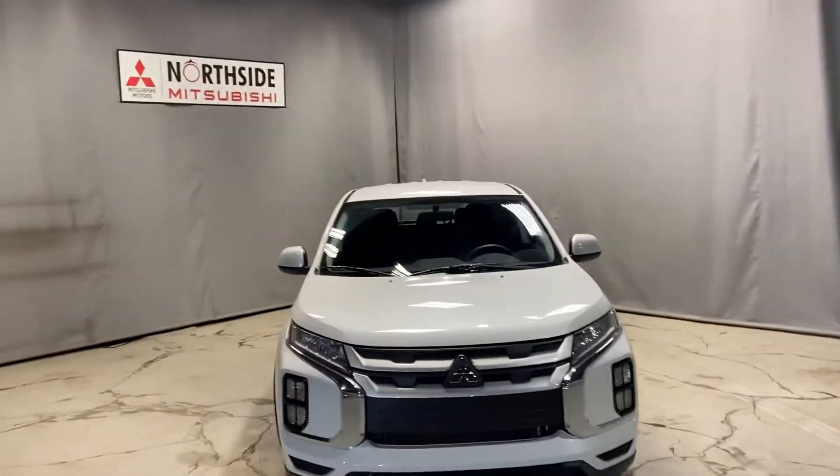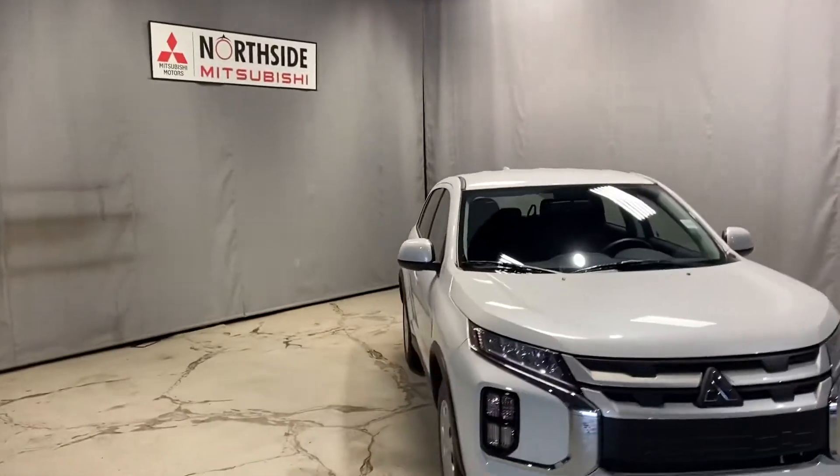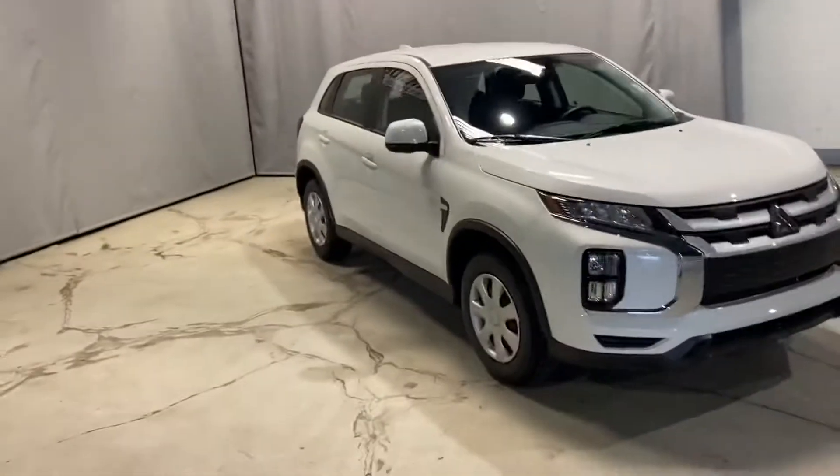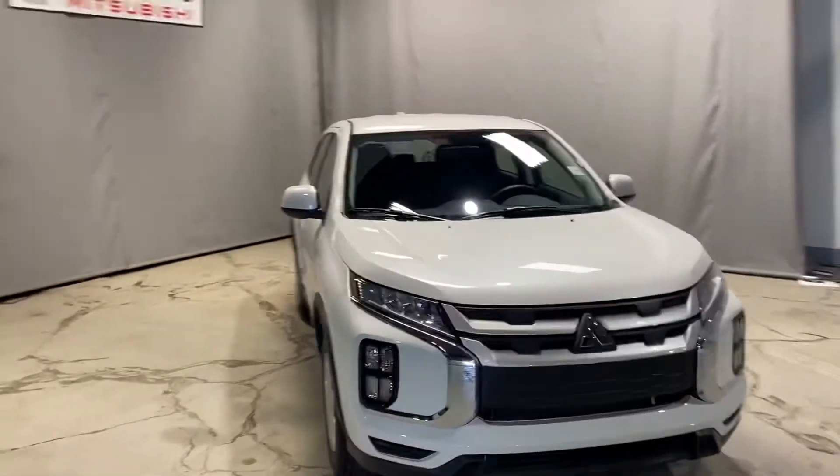Hey Nicole, Markel here from Northside Mitsubishi. I wanted to give you a better look at our 2021 Mitsubishi RVR All-Wheel Control ES Edition.